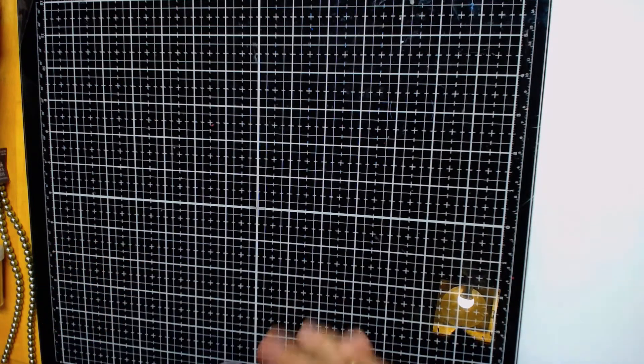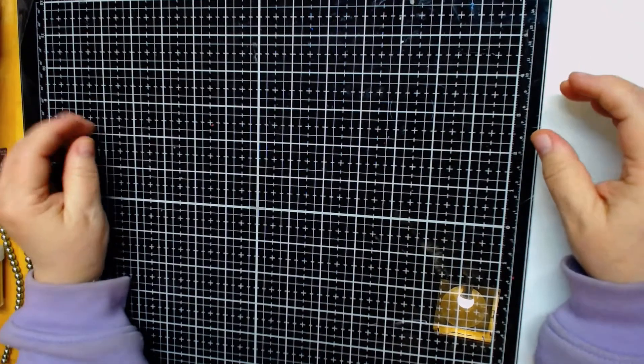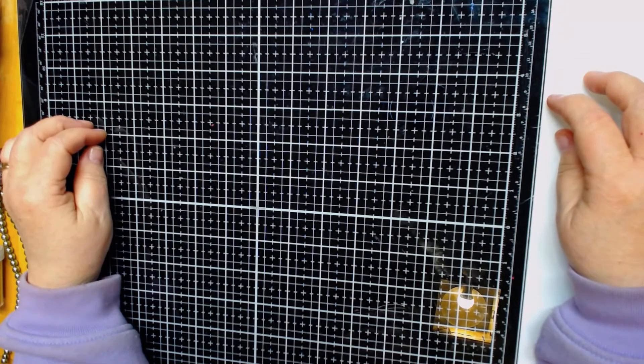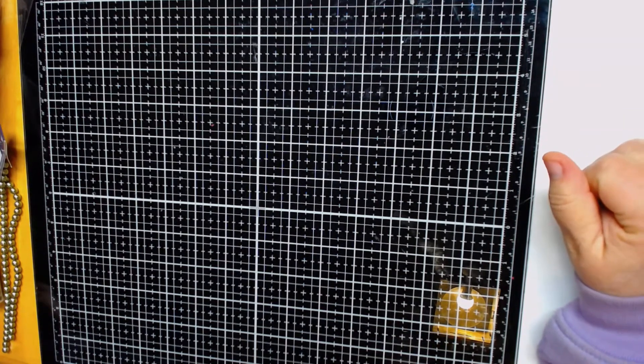Hi everybody, this is Kathy from Kathy's Cars. I got some happy mail here today from Crafts by Teresa. She had a wonderful auction with wonderful things you could bid on, and I am so glad I was able to get some of her stuff. I got the box today and wanted to share with you the first thing I got at her auction.